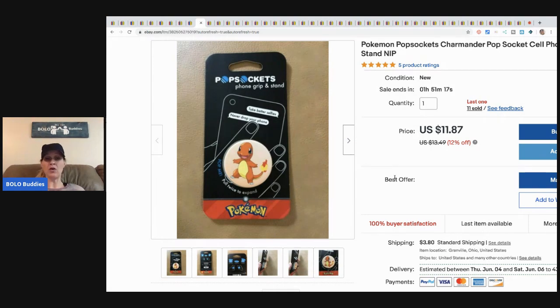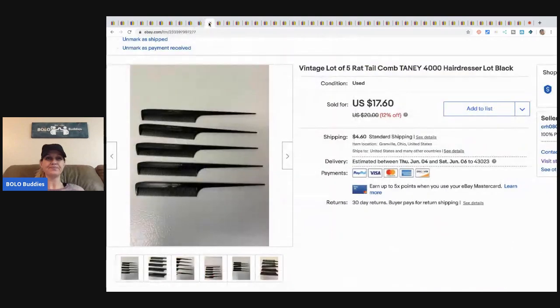The next item is this PopSocket, from the Toys R Us haul when they were going out of business. I sold this one for ten dollars and the buyer paid shipping. I had about a dollar fifty in these.